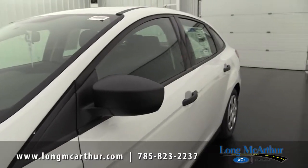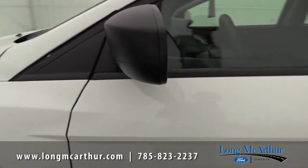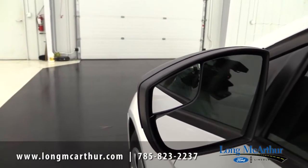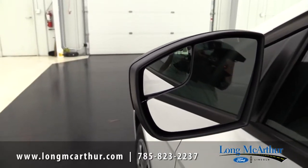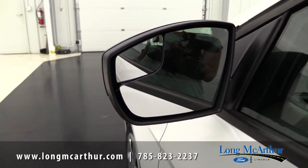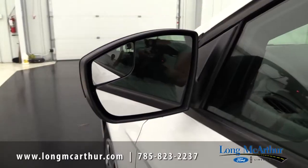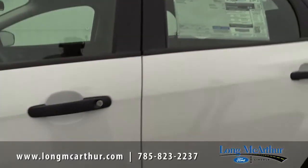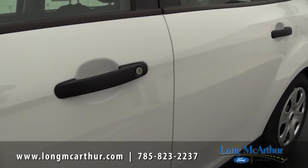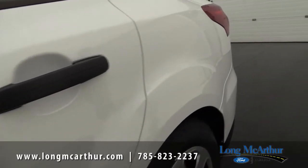Moving forward, you have power mirrors here on the outside, painted flat black, with power mirror glass and built-in blind spot mirrors. That makes it easy to see anyone in your blind spot — a nice safety feature on the highway or in the city. You also have black door handles; as you move up to the SE, those will change to body color, but on the S you have the black, which differentiates the model.